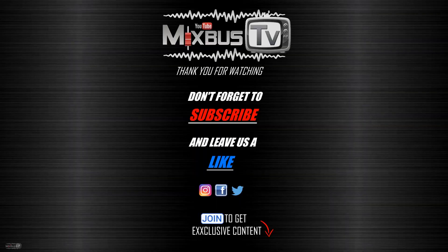Follow MixBuzz TV on Facebook and Instagram. Subscribe if you haven't already. Stay safe — see you next time. Thank you.